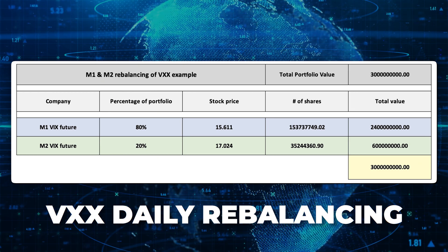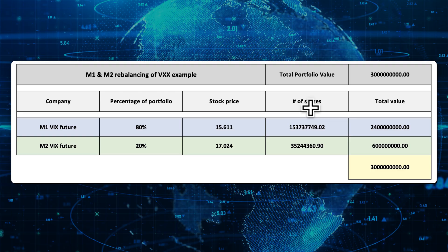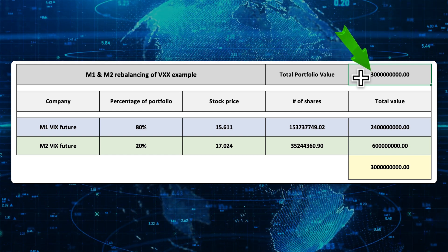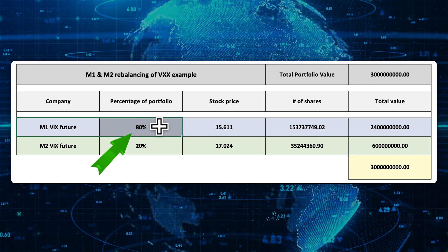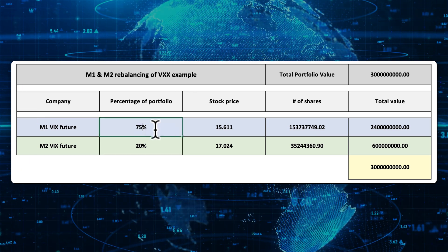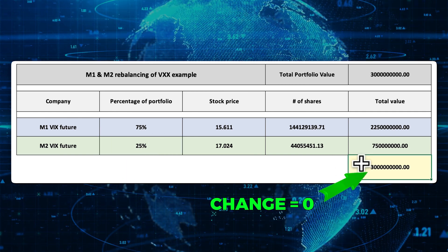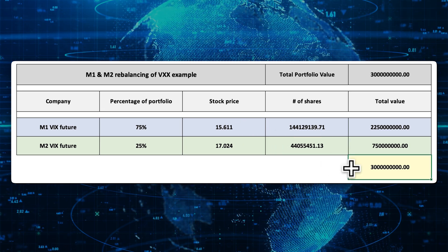Now let's go over what happens when the VXX does its daily rebalancing. Using the numbers from this day, the M1 VIX future is 15.611 and the M2 is 17.024 — the second month is clearly a much higher price than the first. The VXX currently has AUM of about 300 million. End-of-day rebalancing: M1 future has 80% and M2 has 20%. It has to transfer about 5% of capital from M1 to M2. We sell 5% of this one and buy 5% of that one. The number of shares changes for each of those futures, but the actual value is exactly the same.